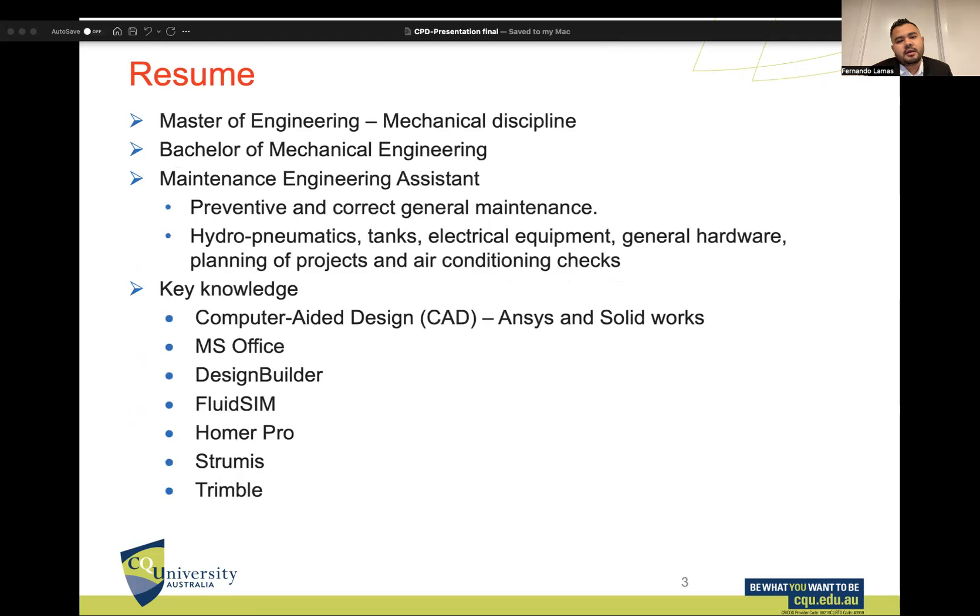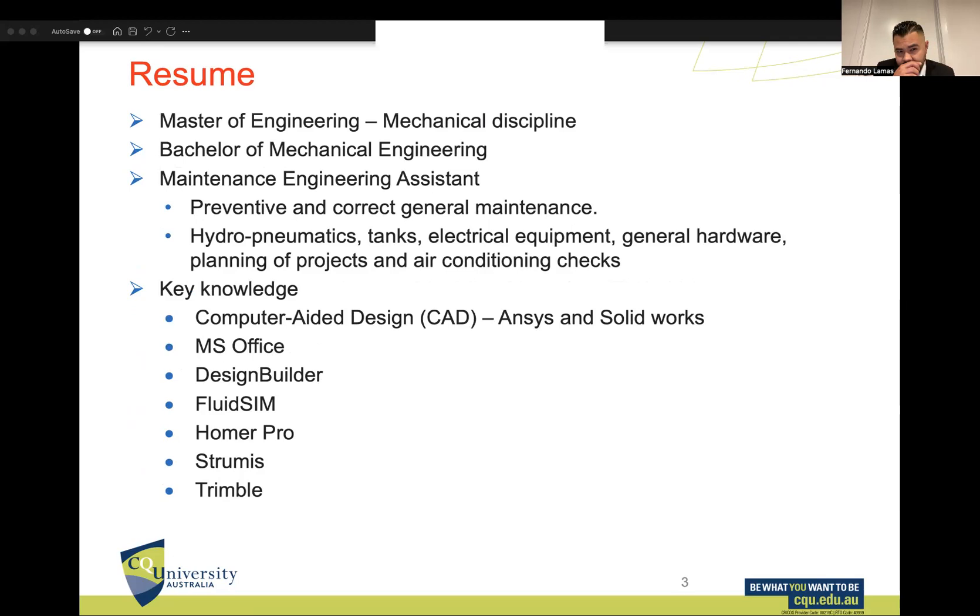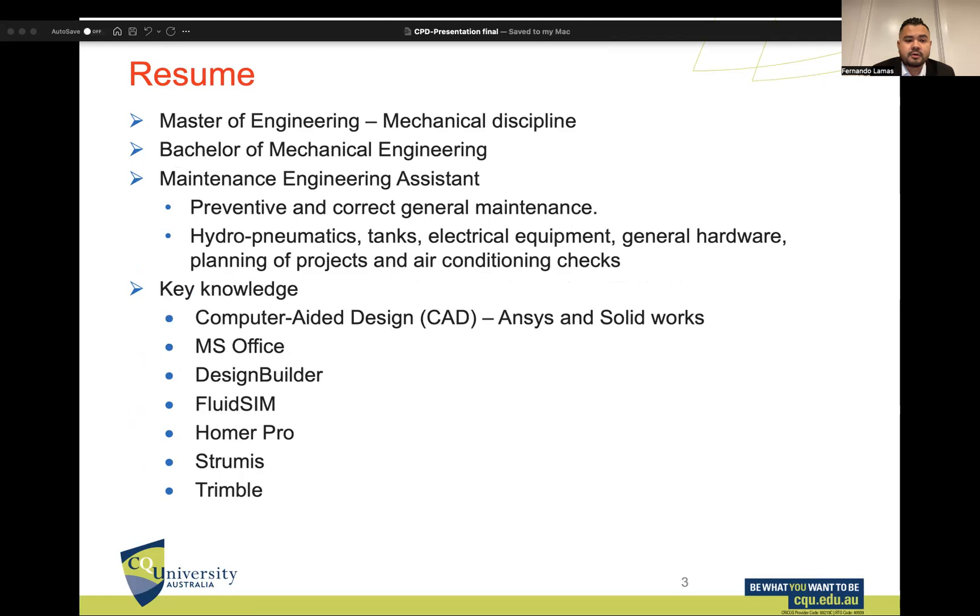For my resume, I have done a Master's of Engineering in mechanical discipline, specializing in green hydrogen, and a Bachelor of Mechanical Engineering. I also worked as a maintenance engineering assistant for almost one year at a logistics company, looking after all machinery including hydro-pneumatic tanks, electrical equipment, general hardware, project planning, and air conditioning checks. I performed preventive and corrective general maintenance. My key knowledge includes software such as ANSYS, SolidWorks, Microsoft Office, Design Builder, FluidSIM, HOMER Pro, Strumis, and Trimble.